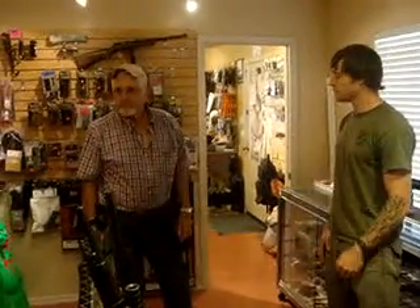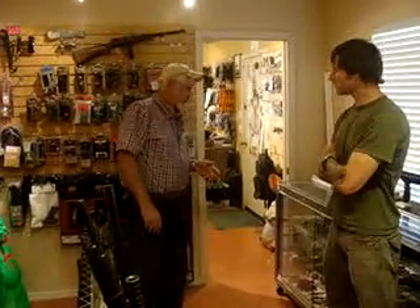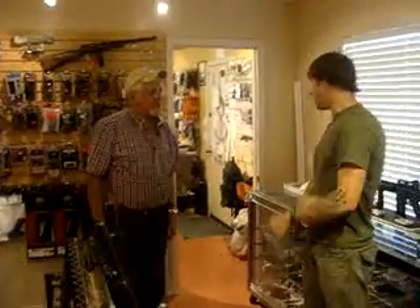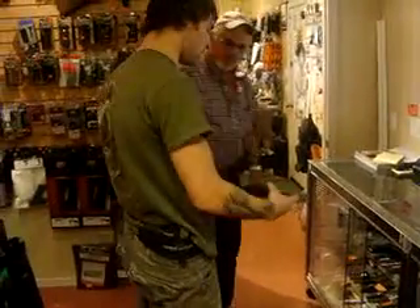So you obviously sell online as well? Yeah, we sell in all 50 states, definitely. I'm looking for a particular kind of gun. I'm going to be going out in the desert, and a friend of mine suggested I should get a half-decent snake gun. He recommended a Taurus Judge. Oh, the Judge — yeah, I actually have one of those right here.